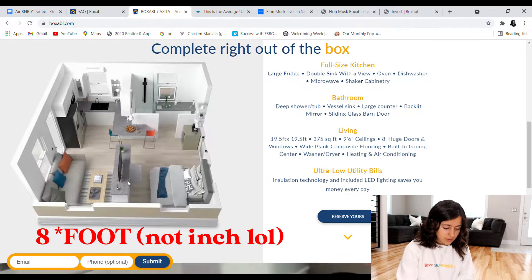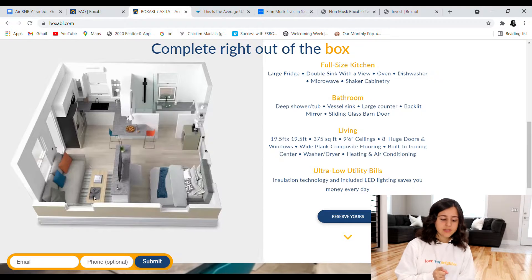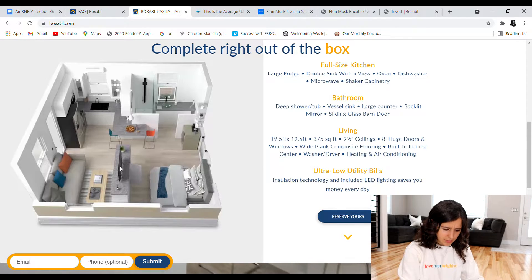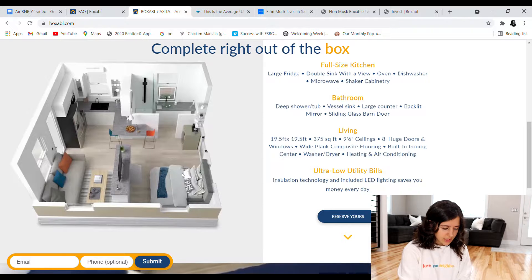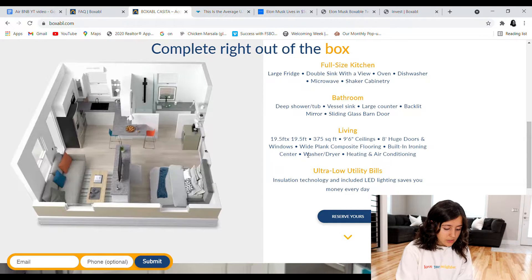Looking at the living space, there's a window, plenty of space for a couch, a coffee table, and a TV. The TV is actually a TV and a mirror back to back, and you can flip it — so you can watch TV in bed. There's a queen size bed in the bedroom, and you can turn the TV so it faces you. The unit also has wide plank composite flooring, a built-in ironing center, a washer and dryer, and heating and air conditioning.